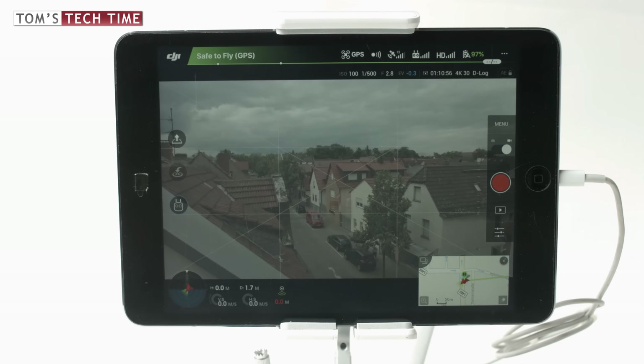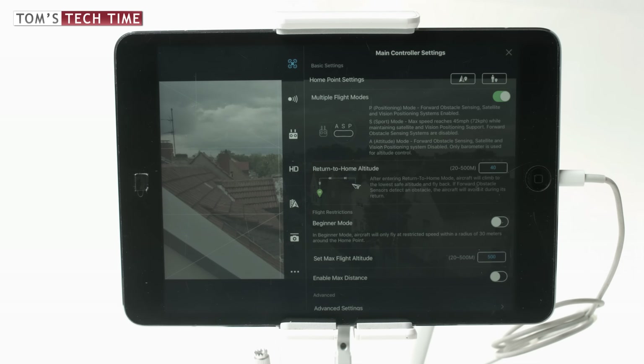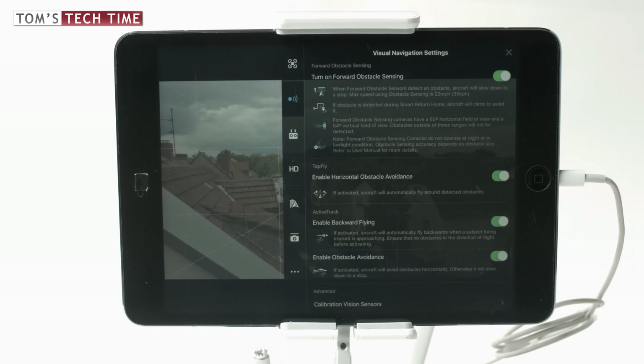The DJI Go app looks well sorted. All important flight telemetry data is shown at the bottom left-hand side, all menus and battery info at the top, and camera menus at the right. As you can connect your mobile device to the internet, you have a real map showing the drone's and your position at all times. If you tap one of the menus at the top, they pop up and you can check or adjust everything in flight.